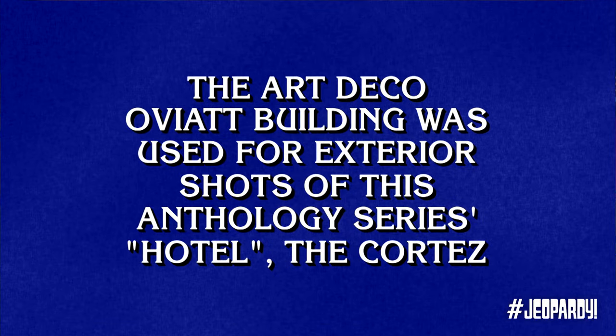That's followed by Horror TV. Horror TV 400. The Art Deco Oviatt building was used for exterior shots of this anthology series Hotel, The Cortez. Lani. What is American Horror Story? That's right.